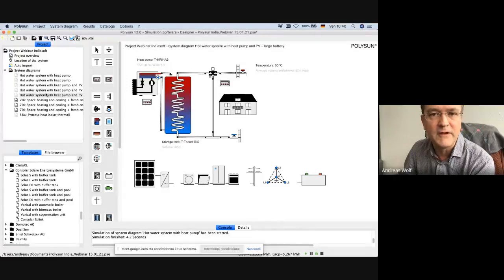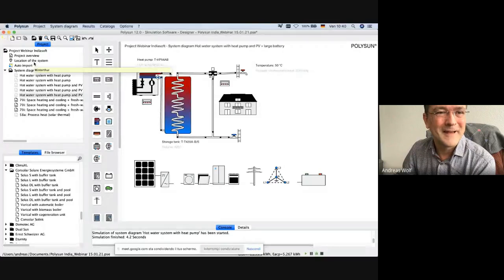Polysun was first developed in 1992 by the Institute for Solar Technology, SPF, located in Rapperswil, close to Zurich. Our company Vela Solaris was founded in 2006 as a spin-off of this university institute, which also tests solar thermal collectors for the Solar Keymark. We are now based in Winterthur, also close to Zurich in Switzerland. It is actually snowing heavily here today.